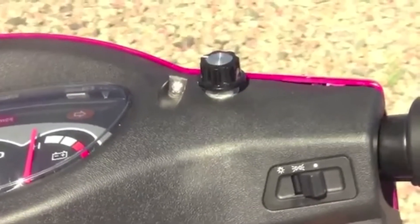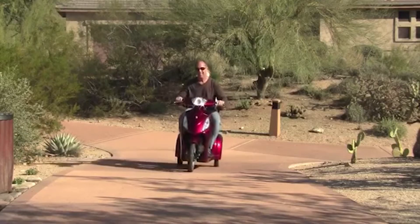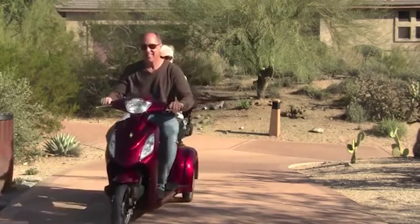For added speed control, it also has a three-speed knob switch that could go as low as a mile per hour, in case you need to slow down in certain situations like in crowded areas.